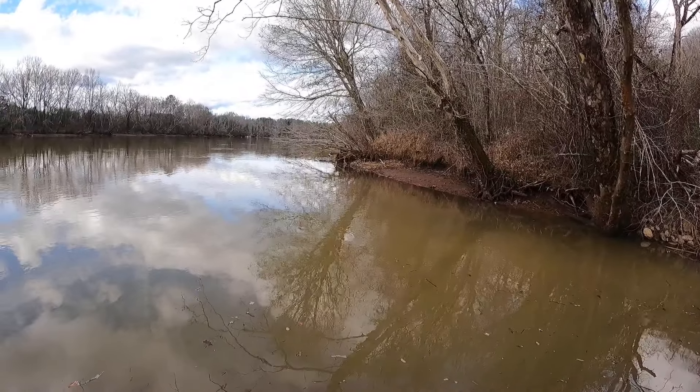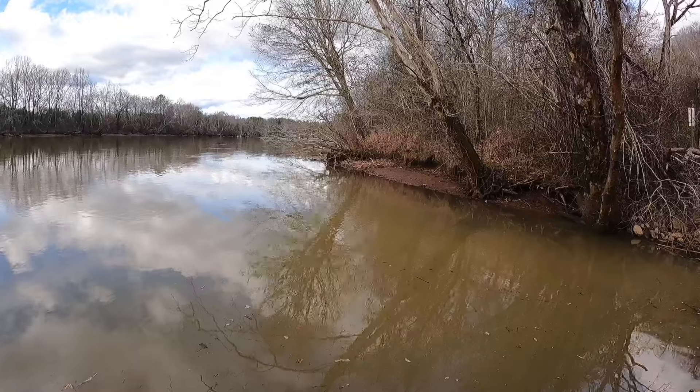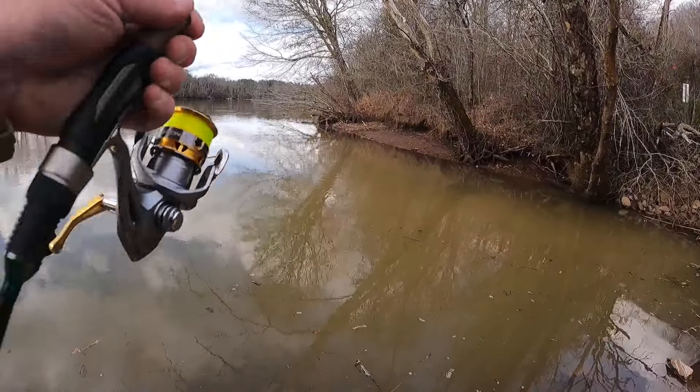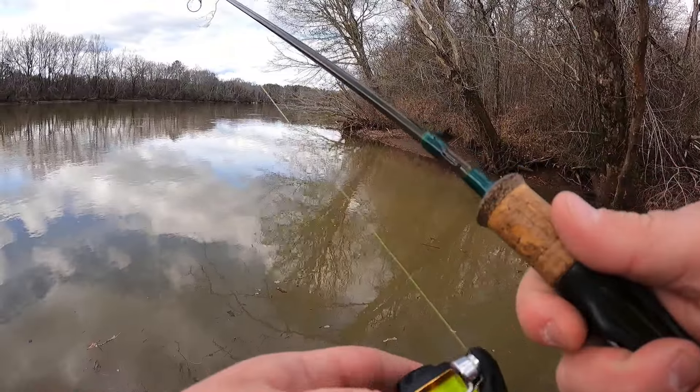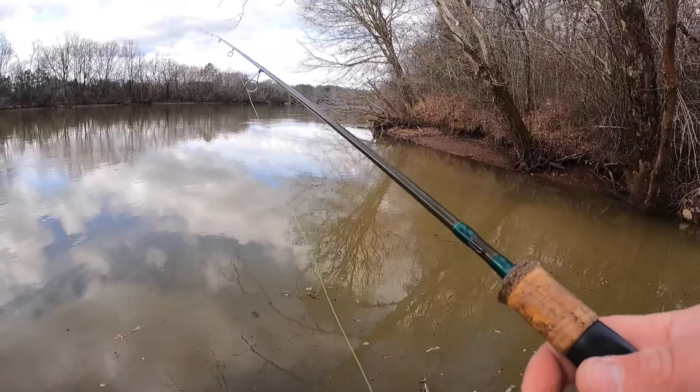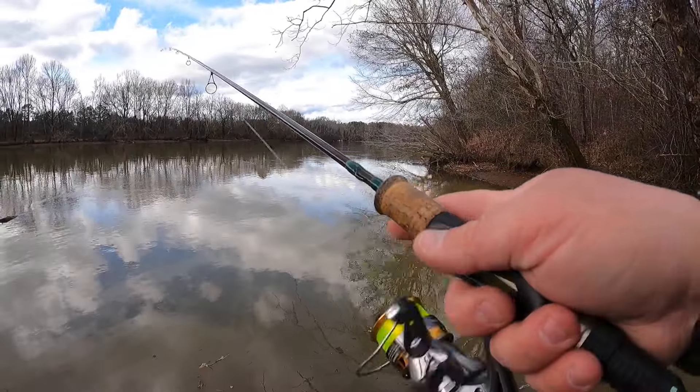I kind of wish I had gotten some night crawlers, but I didn't. I honestly couldn't tell you the last time I used night crawlers. I'm just going to throw around a little Bobby Garland and see if we can catch anything that could be used as bait.